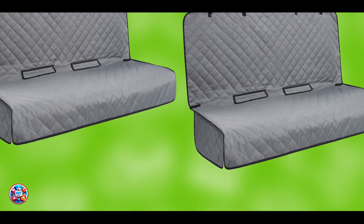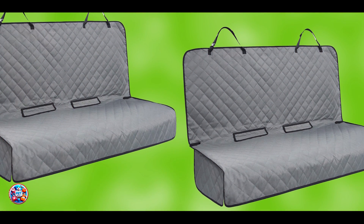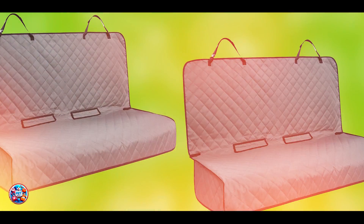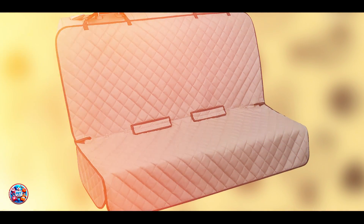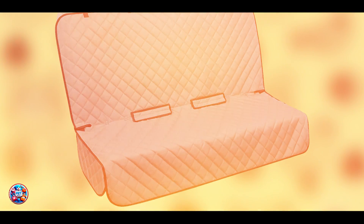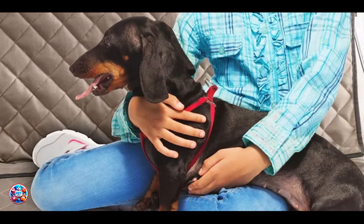Despite its affordable price, the Vupit's seat cover is made from durable materials. The waterproof fabric resists wear and tear, while the reinforced stitching ensures long-lasting use. Regular cleaning and proper care will help maintain the cover's quality, providing reliable protection for your car seats.